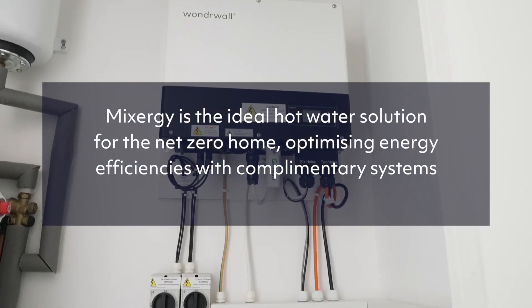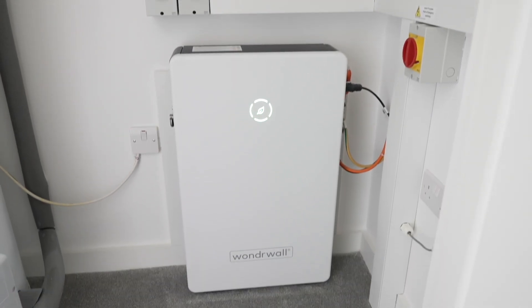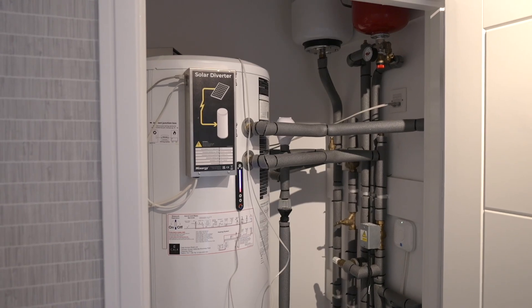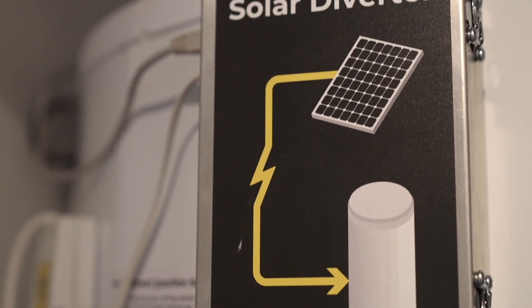We were working with a company called Wonderwall, which in essence takes the energy through solar power, drops it into a battery-powered storage pack, which is then distributed through a very intelligent lighting and heating system. So between the Wonderwall and the MixtrG and the solar power generation, it created a great solution for us.